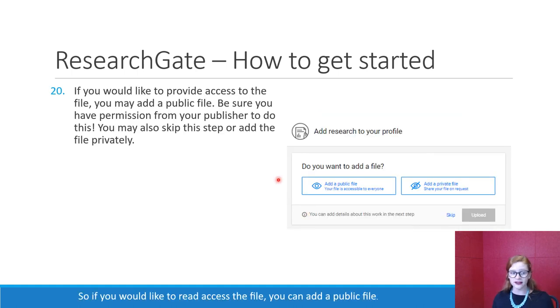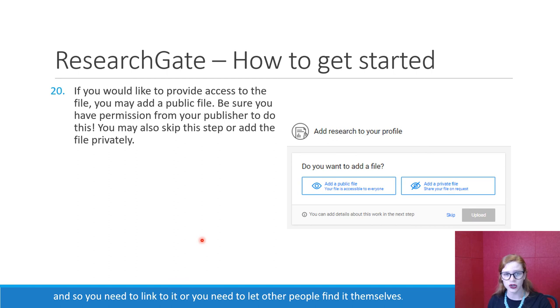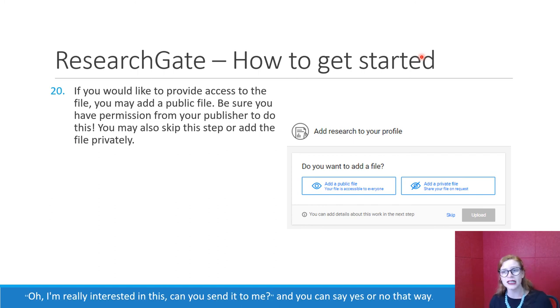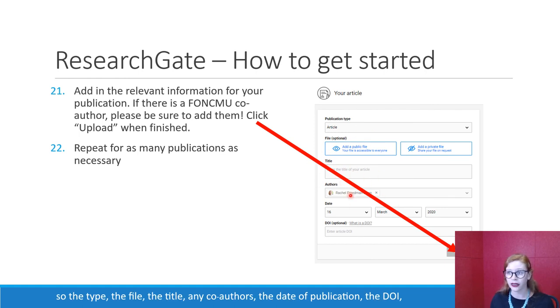If you have other things to add — preprints or anything else, maybe a specialized scale or some sort of research tool — you can definitely add them here. If you would like to provide access to the file, you can add a public file, but be sure you have permission. Some publishers hold the rights and copyright, so even though it's your writing, you cannot distribute it freely. You may need to link to it instead. If you're not sure, you can add the file privately — that way people will email you and ask, and you can say yes or no. Once you've added all relevant information — the type, file, title, co-authors, date of publication, DOI, and especially co-authors from Chiang Mai University — click upload and repeat for as many publications as you have.